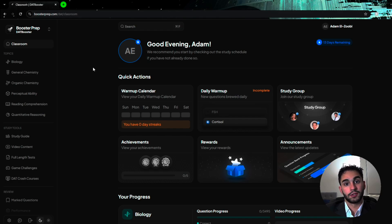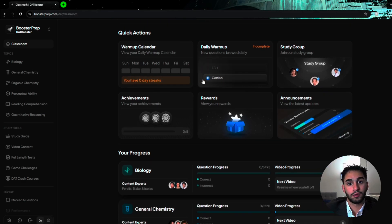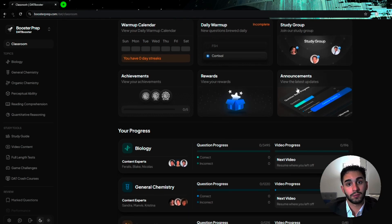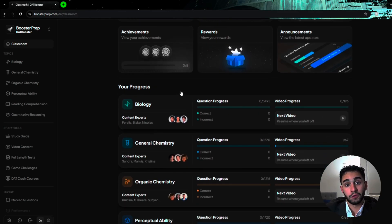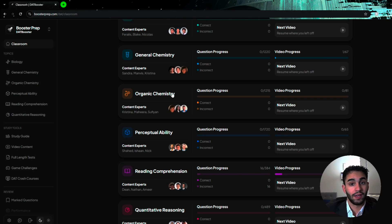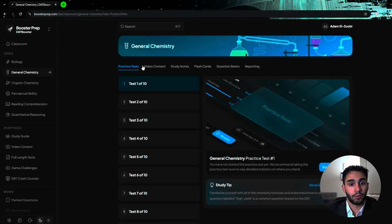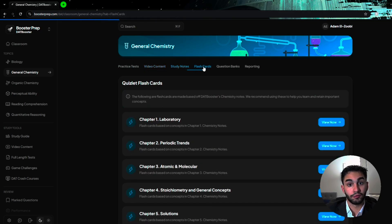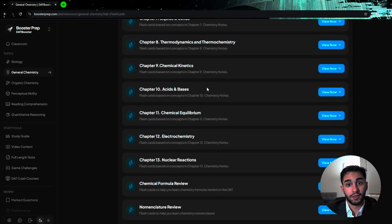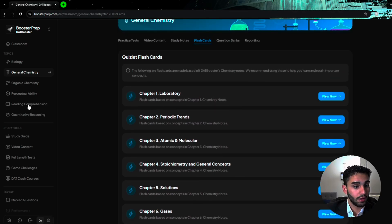There's no one-size-fits-all when it comes to studying, but I personally only used DAT Booster. Before the section-by-section analysis, I want to highlight the website and its features. When you log in, here's your homepage — you've got your warm-up, study groups, announcements, rewards, and achievements. Scrolling down, you've got your progress bar showing how many bio videos you've watched, how many Gen Chem questions you have left, et cetera. On the left-hand side, all the different topics are broken down. Pressing on one gives you practice exams, video content, study notes, and flashcards. The site provides pre-made Anki decks, which are crucial, and Quizlet as well.